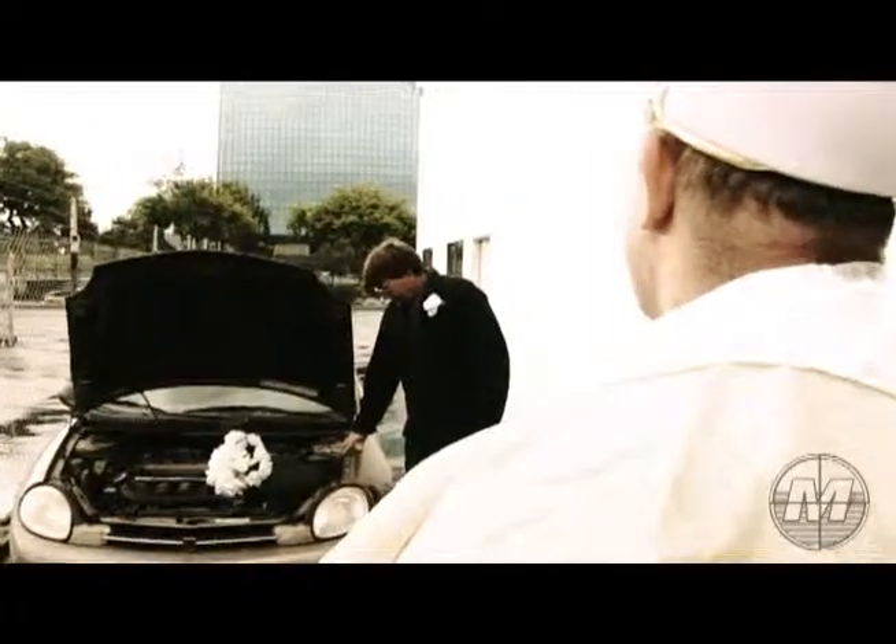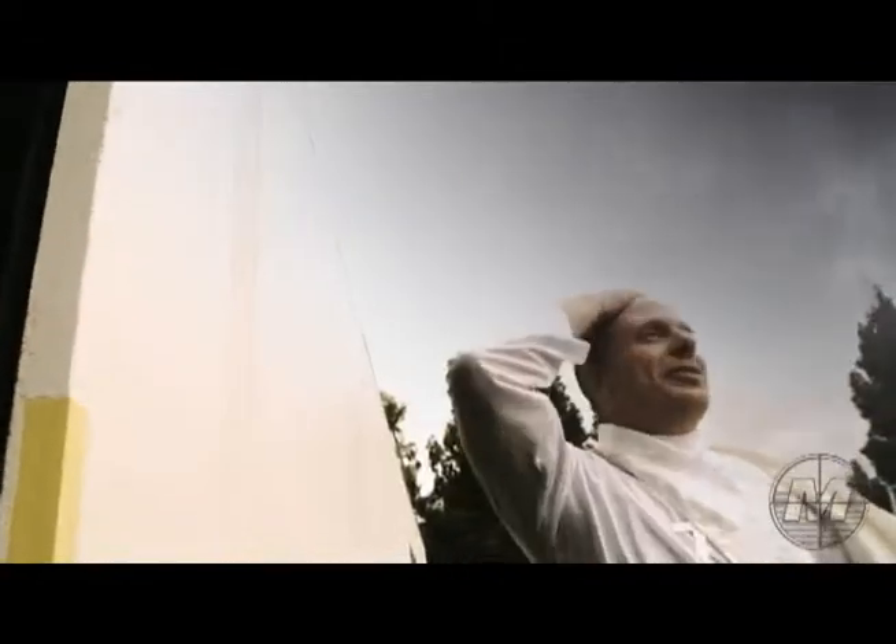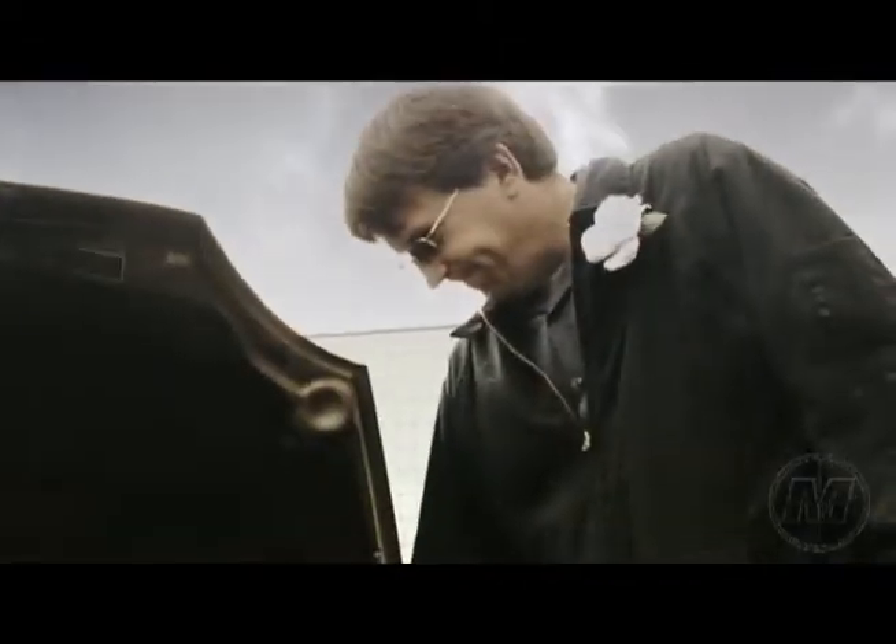I now pronounce you man and warranty. Oh. That's it — I need to get some AC training.